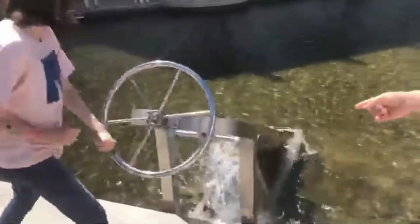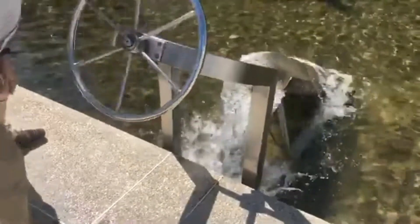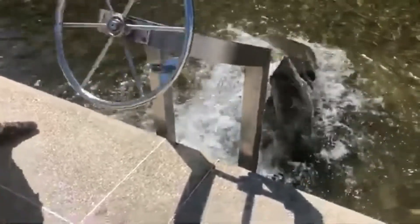Do you think if I do it fast enough the water will hit the cement? No, I don't think you can do it that fast. Challenge accepted. I don't believe so, and you did get very close to breaking it.